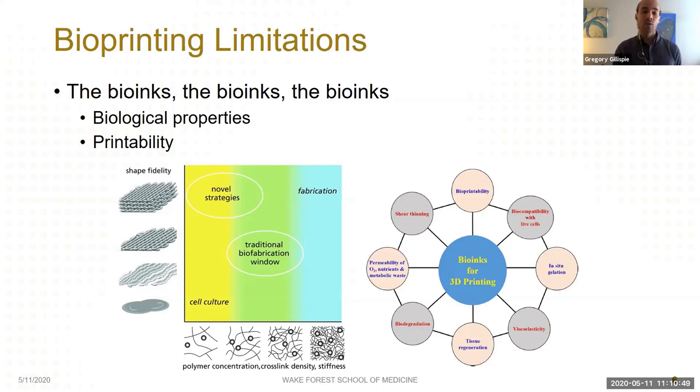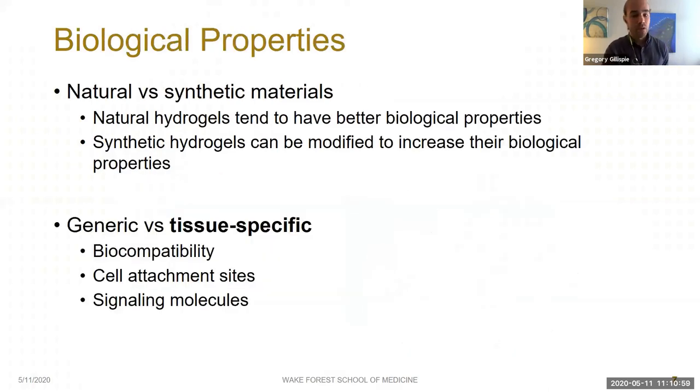In general, we can take the requirements we place on our bioinks and categorize them into two categories: biological properties and printability. Biological properties are what happen after printing — either in vitro cell culture or after in vivo implantation. Things like whether our cells attach to the hydrogel matrix and lay down extracellular matrix similar to our target tissue. Many techniques have been developed and standardized to measure biological activity, and we have many biomaterials with good generic biological activity.